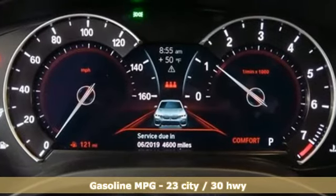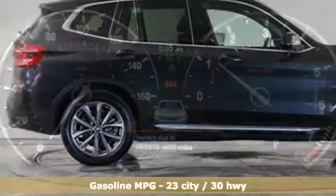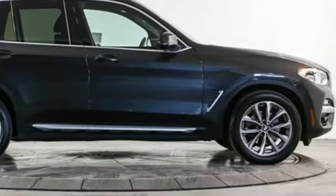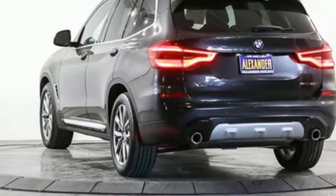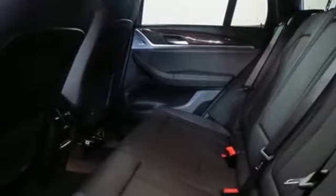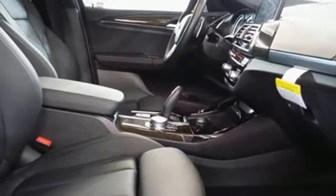External memory control, power heated mirrors, dual zone climate control, auto dimming rear view mirror, front heated sports seats, automatic transmission, active grill shutters, gas pressurized shocks, and a turbo inline four cylinder engine.